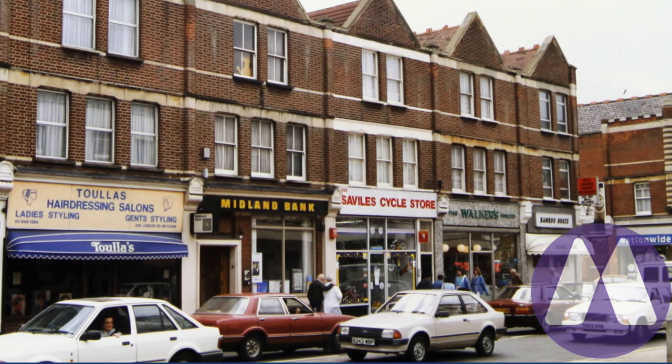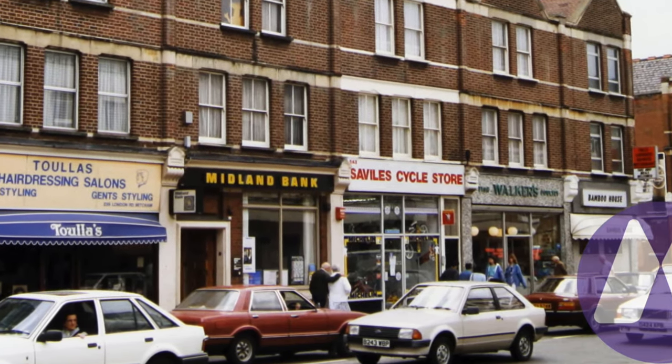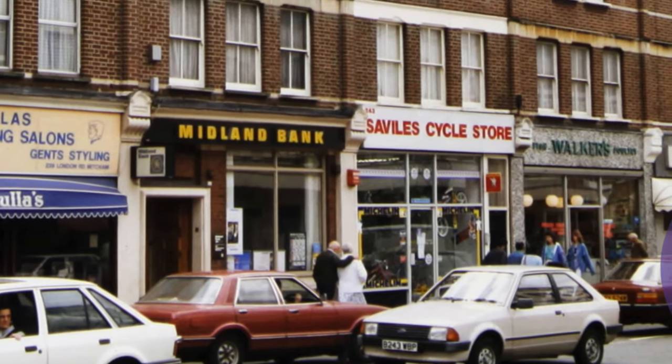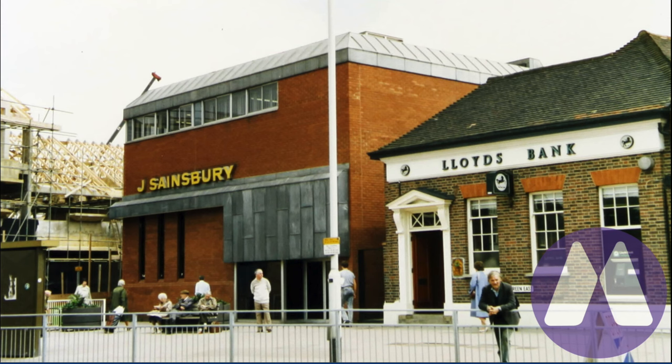This photo is from around 1987 on Merton Memories, and there are no arches on the front of this building at all, so we can discount that one. What about the Lloyds Bank?